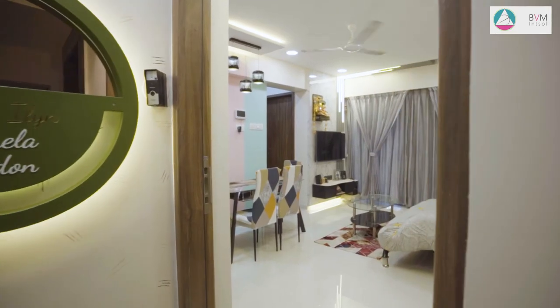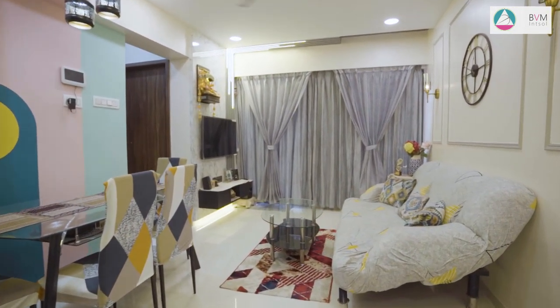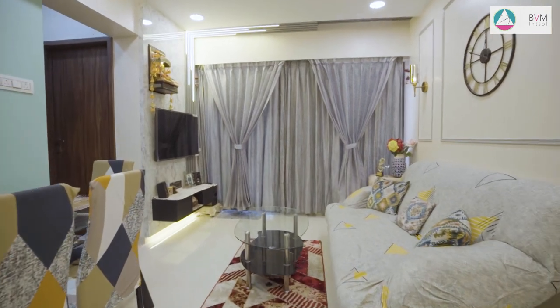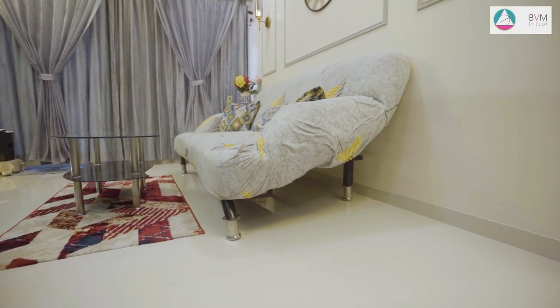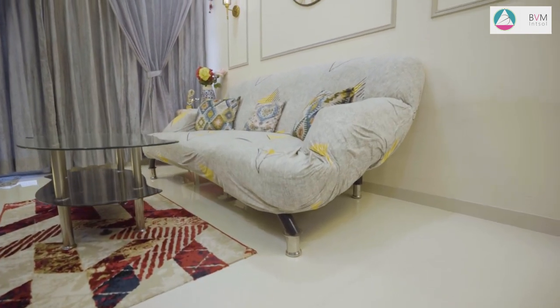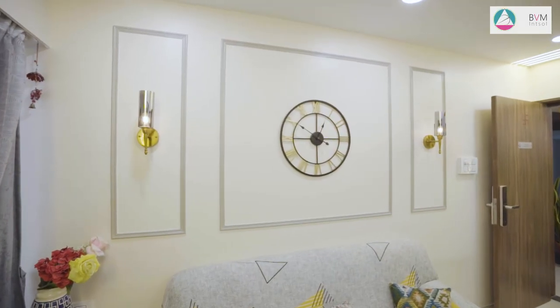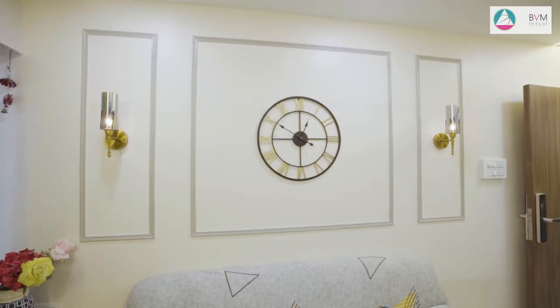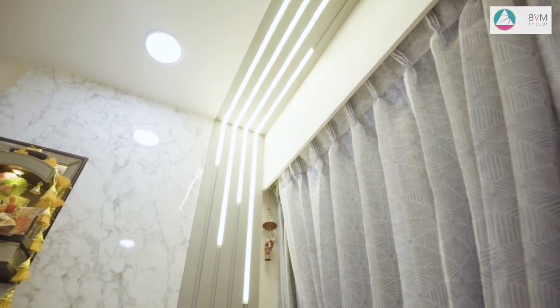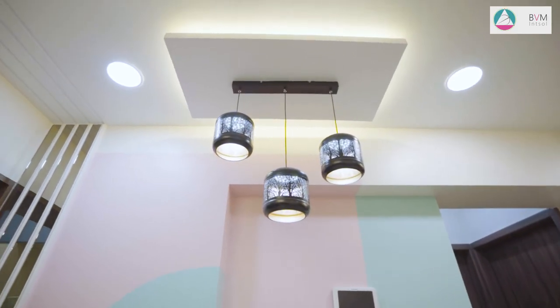Coming towards the living area, it is designed in a modern theme with more of grey and white shades. The client had their existing sofa, centre table and dining table. The wall is simply designed with mouldings and has two wall lights and clocks. The MDF rafter design in the TV panel is designed from wall to ceiling with profile lights to give an elegant look.